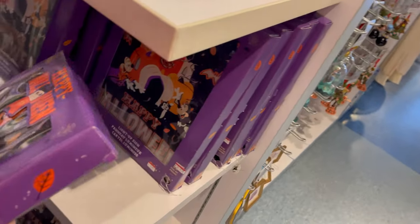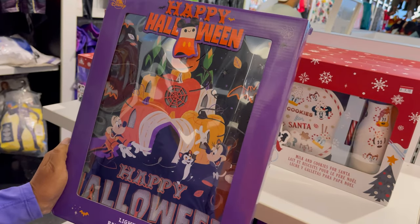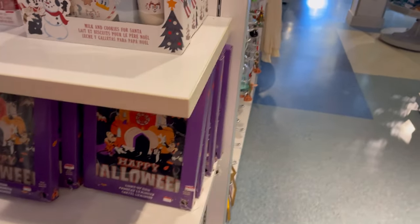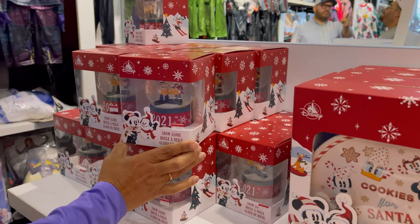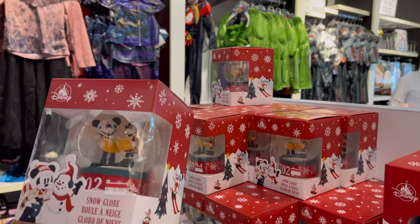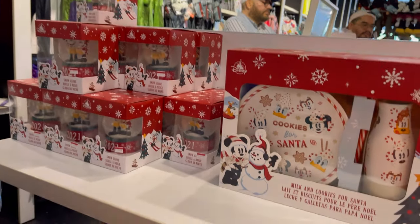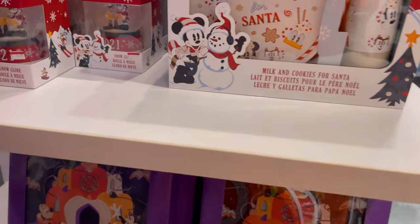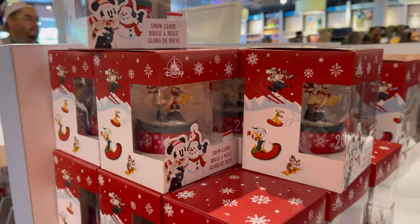This is a Halloween light-up sign for $9.98. Oh, your favorite snow globes — how much is that? $6.98. Sold! And then they have the Halloween signs — 2021, last year's. I think the last one I have is 2020.